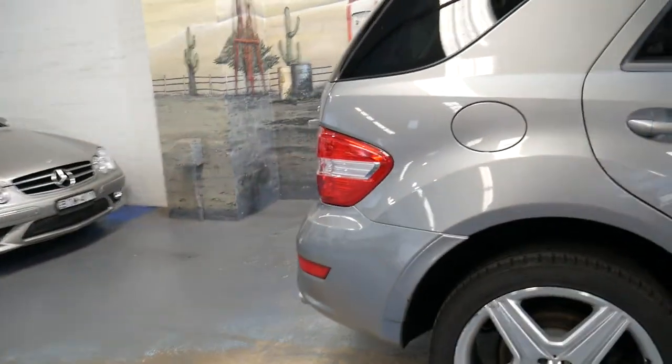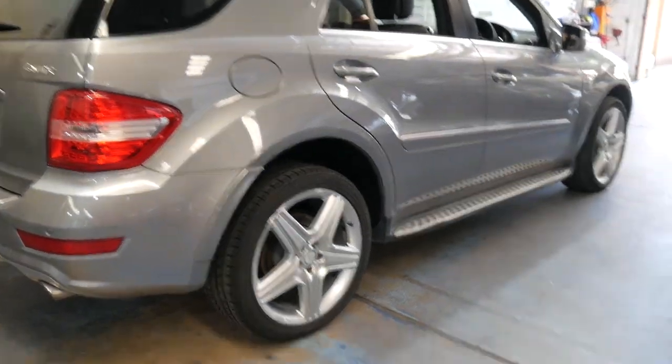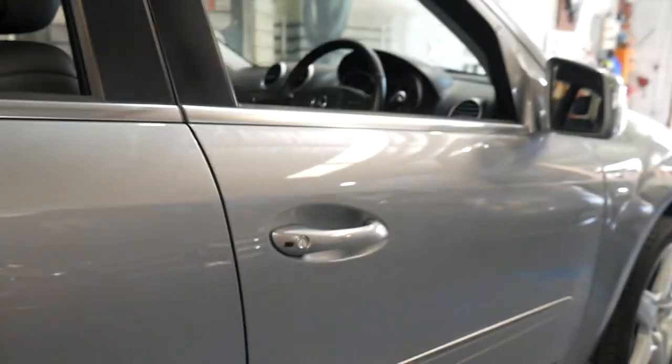It's got the AMG pack with the much bigger five-spoke alloy wheels and the AMG body kit. It's got a very good service history from down in Wollongong.